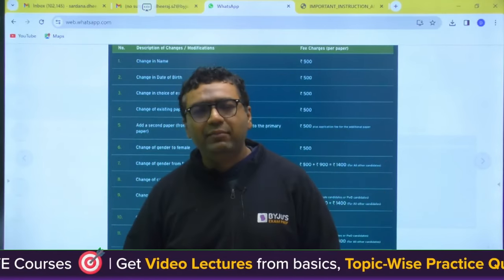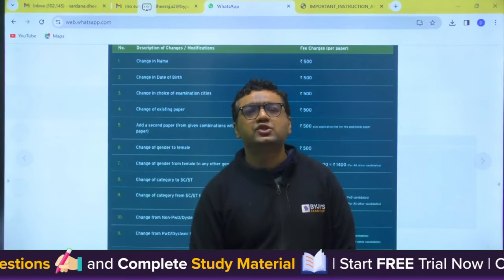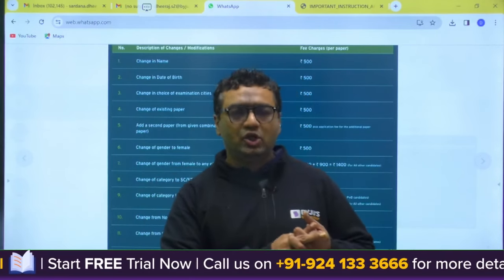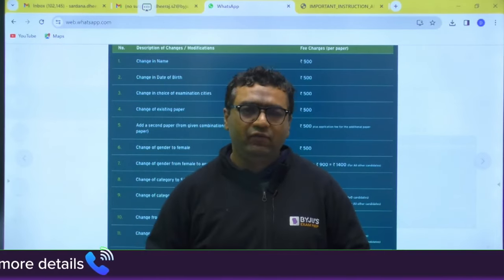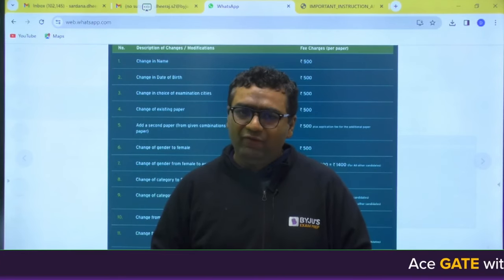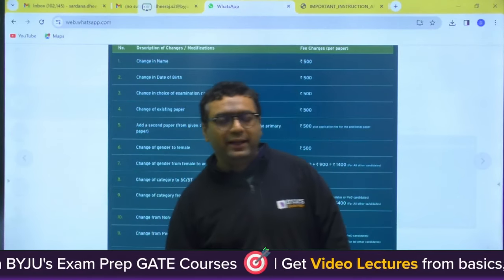I feel this video is useful for all of you as it covers NTPC final document verification cutoff, Damodar Valley Corporation cutoff, and GATE 2024 form correction details. The previous two cutoffs were from GATE 2023 scores. Goodbye, stay tuned with us for more videos like this.